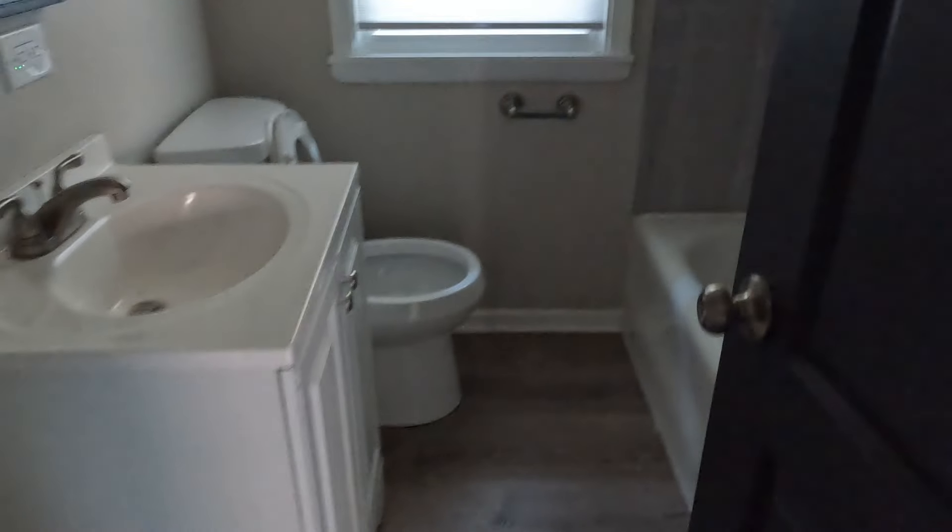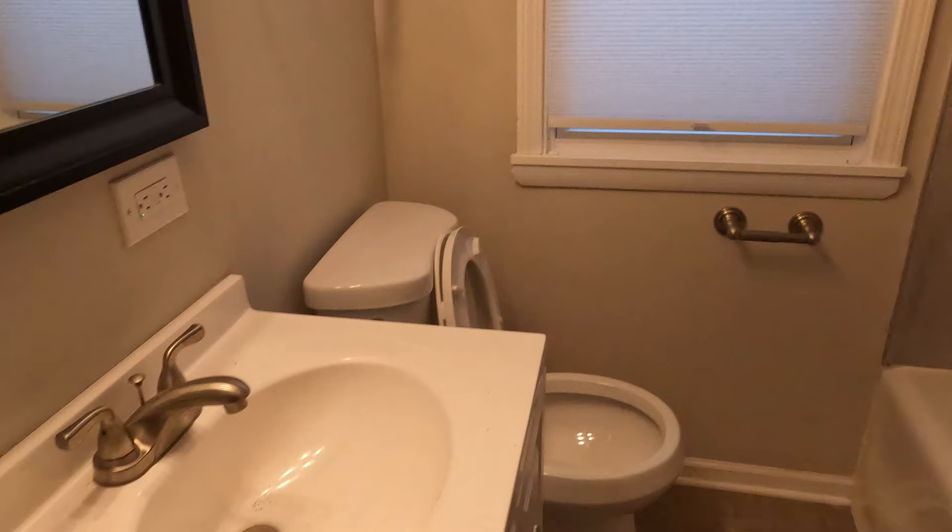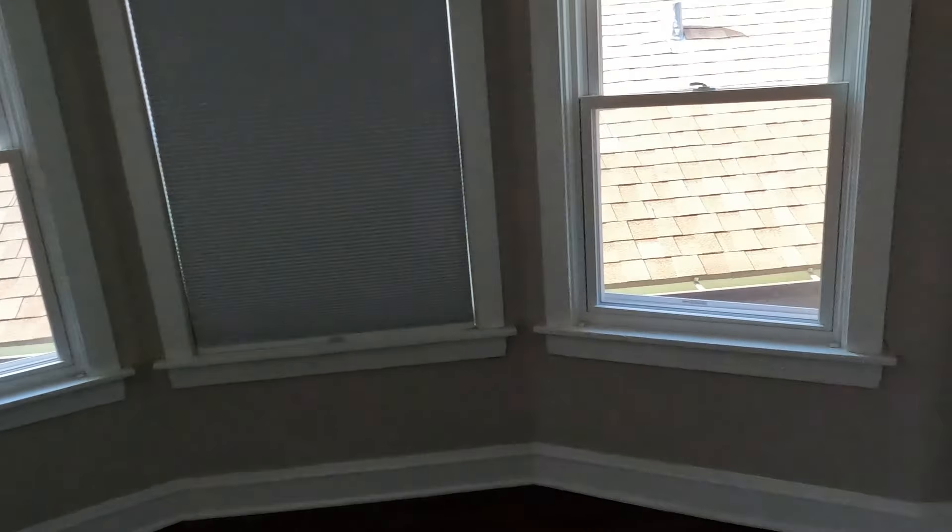Let's check out this second floor, see what's going on up here. Let's just check the ceiling because I'm paranoid now. But the flooring in here looks nice. Good-sized bedroom number one. We've got the bathroom — not too bad, not too shabby. We've got bedroom number two — a good size.